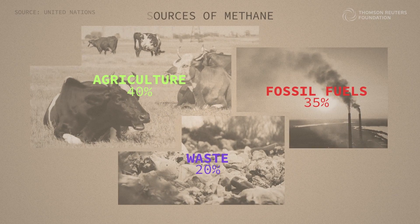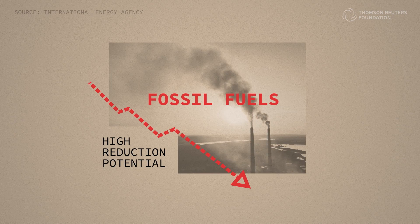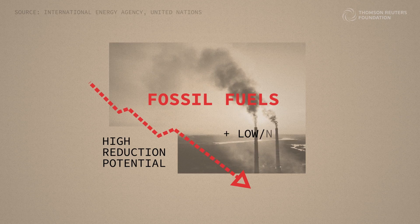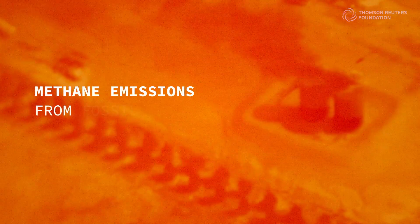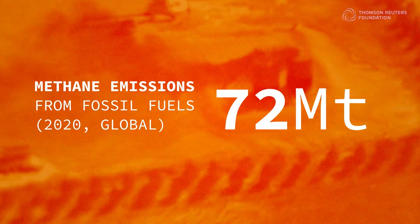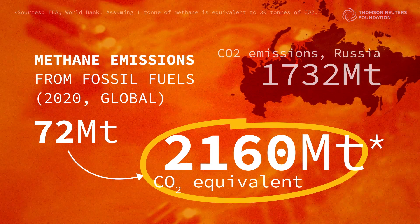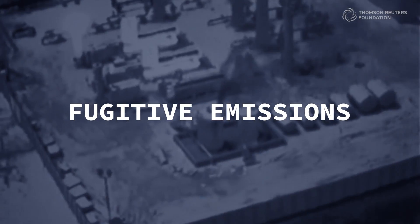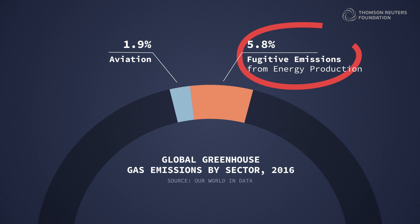Methane from fossil fuels has the most potential for reduction. And since captured methane can be sold, most of the reduction measures would come at low or no cost, or even turn a profit. In 2020, global methane emissions from fossil fuels totaled about 72 megatons, which equates to a carbon footprint greater than Russia's. A lot of that methane came from leaks, known as fugitive emissions — in 2016, they were responsible for three times more emissions than air travel.